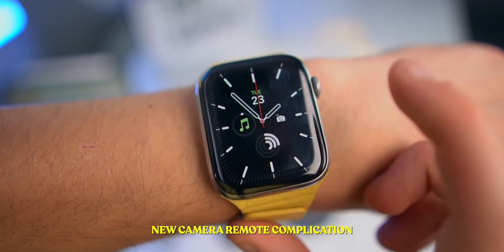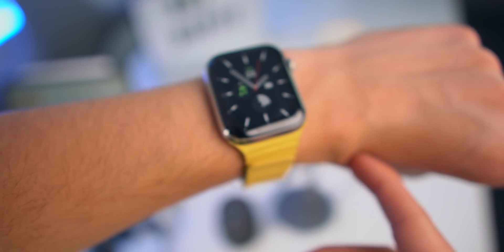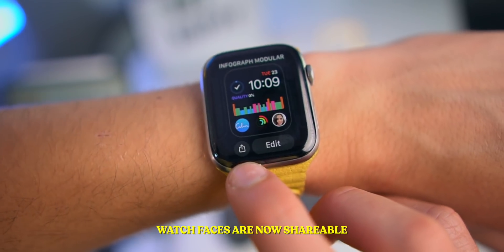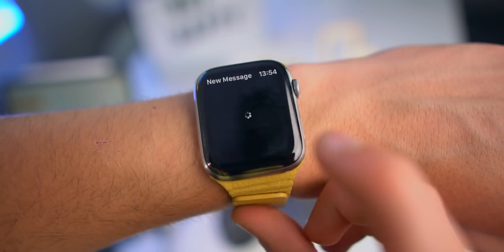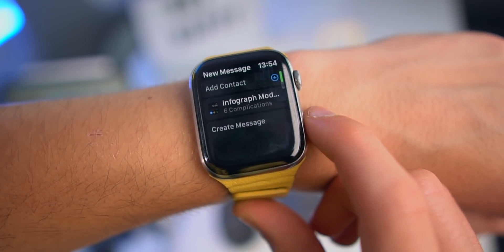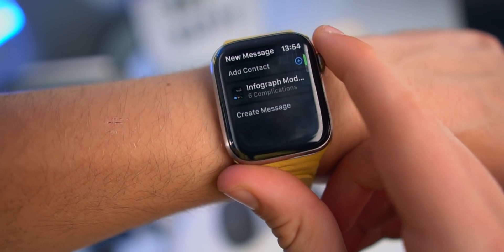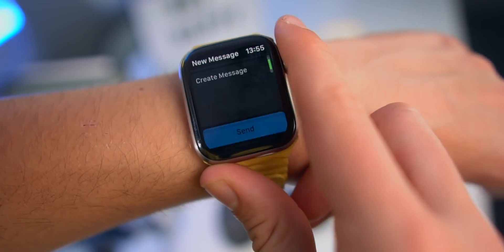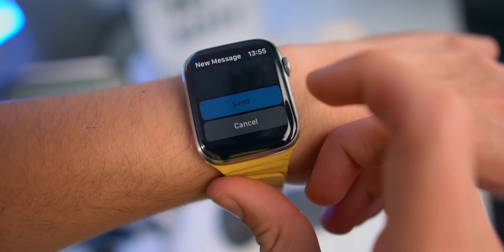I can simply tap and open up my camera remote app straight from my watch face. Definitely one of my favorite new features inside of watchOS 7 is this — we can now share watch faces. My watch face will actually be linked down in the description, but you can send it to your friends, tweet it, do whatever you want. Watch faces are now shareable.